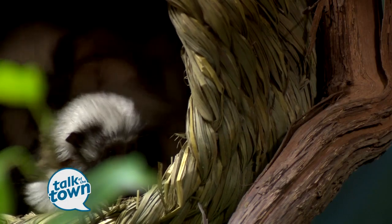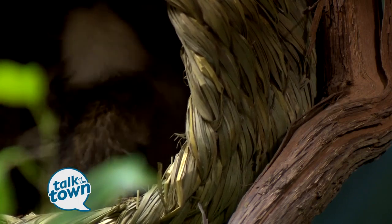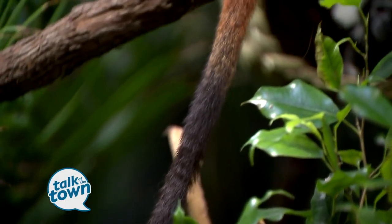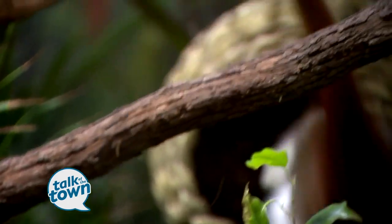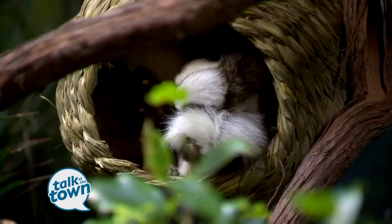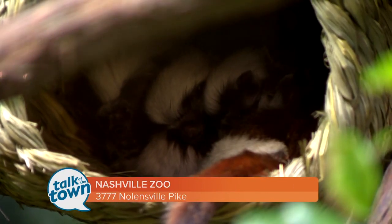We haven't named the little babies yet because we don't know their genders. Mom just carries them around on her back and trucks them around. Once they get more mobile, we'll hopefully be able to figure out if they're boys or girls — maybe one of each — and then at that point we'll give them names. They are adorable. The men's restroom has pythons, so the guys have something to see too. But this is exclusive to ladies, and it's here in Expedition Peru at the Nashville Zoo — the little cotton-top tamarins.